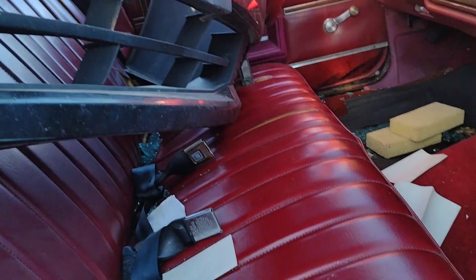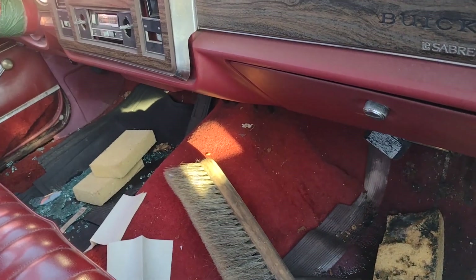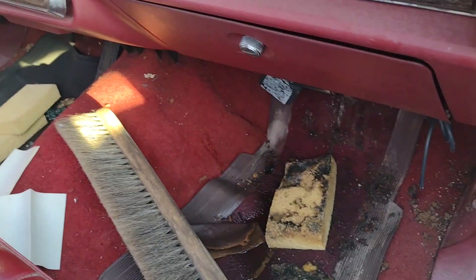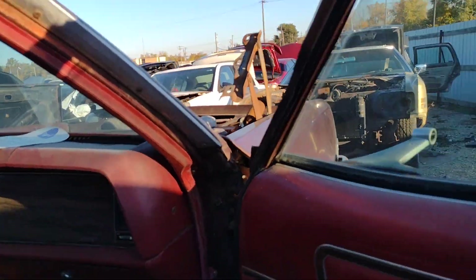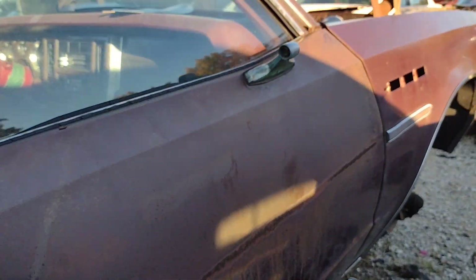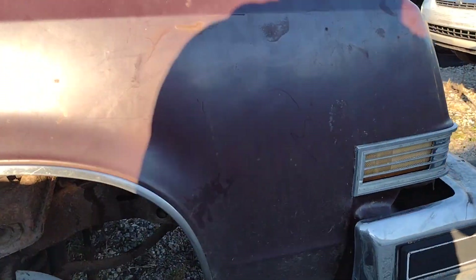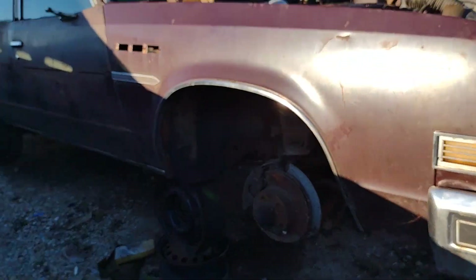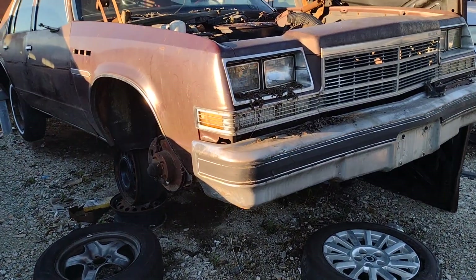Got a couple of splits in there. Got a nice room and sponges in here. Some good parts for someone looking. It's been a nice cruiser back in the day.